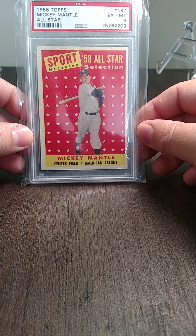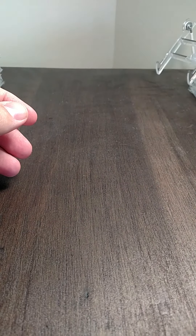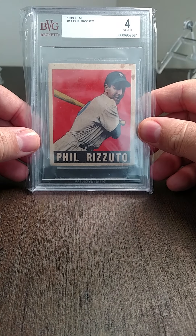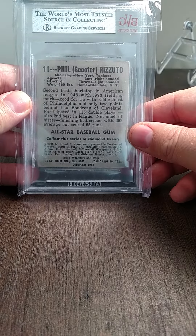A '58 Mantle All-Star graded a six — that was one I had when I was a kid. Then a Phil Rizzuto rookie Leaf '49 graded a four. It's got some staining on the top right, but otherwise it's a pretty nice card.